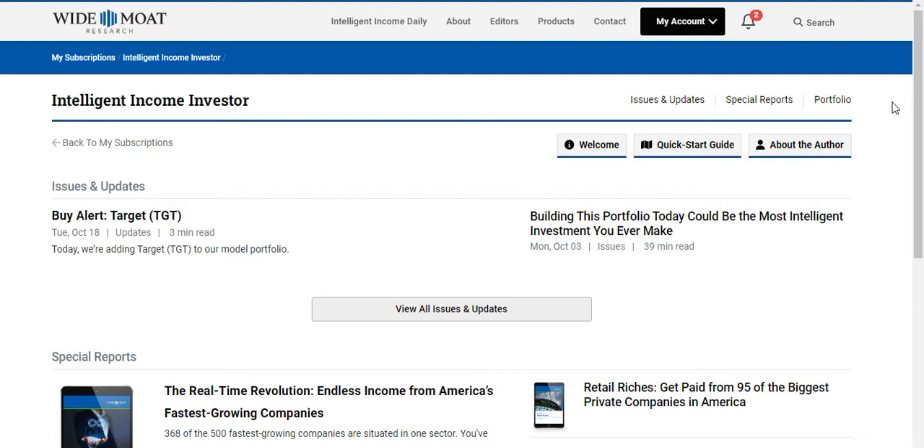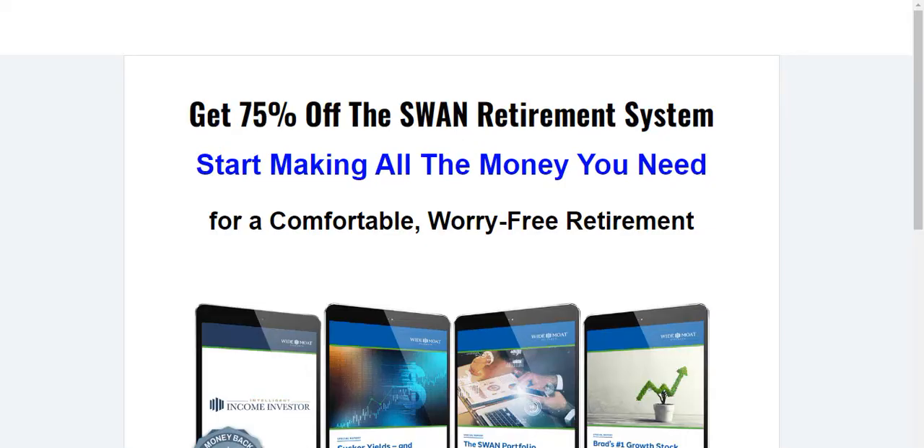I've been a member now for about six weeks, just going through all of the information. I haven't invested in anything yet from Brad because I'm just trying to digest everything, but I certainly will be doing so in the future because there are some really great picks out there.